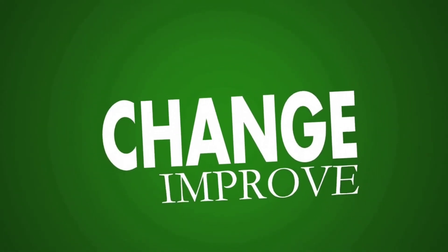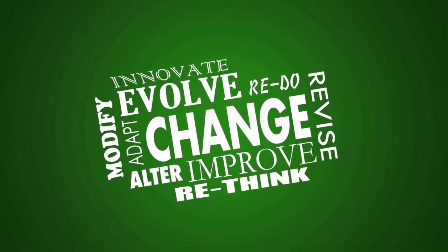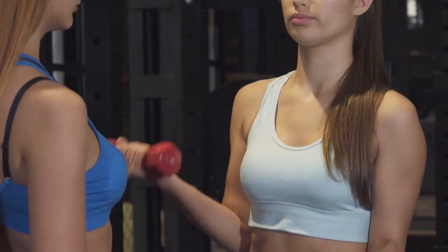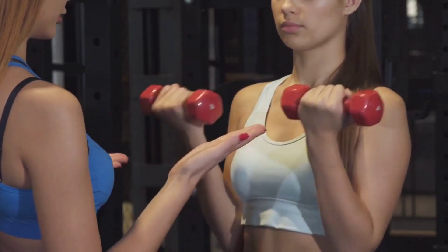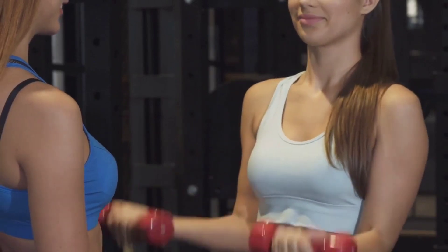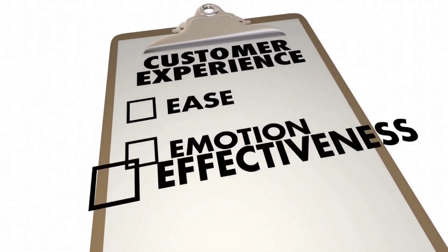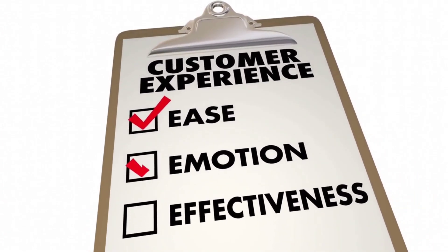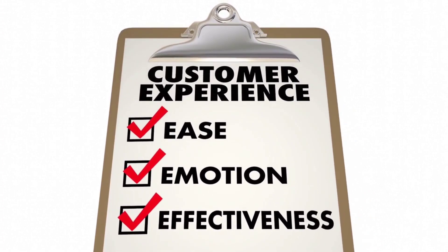In summary, Classmate's commitment to listening to customer feedback has been a key factor in their success as a notebook brand in India. Their customer service team, surveys and feedback forms, social media listening, product testing, and continuous improvement efforts are all aimed at providing a positive customer experience and delivering high-quality products. By incorporating customer feedback into their business strategy, Classmate continues to build a loyal customer base and maintain its position as a leading notebook brand in India.